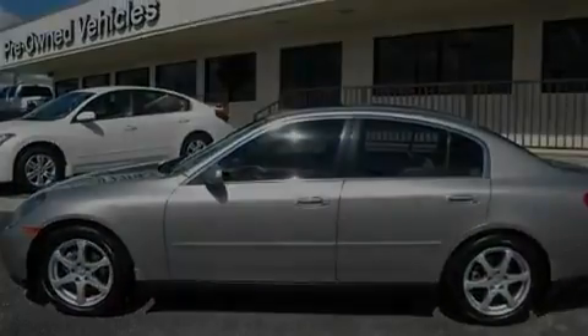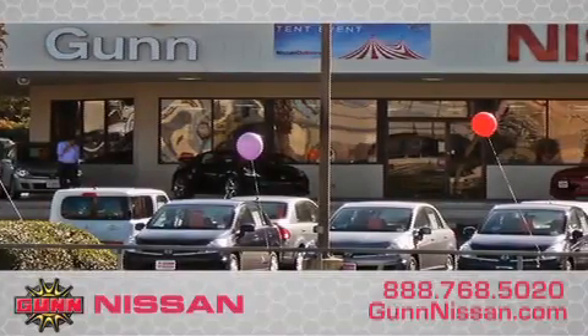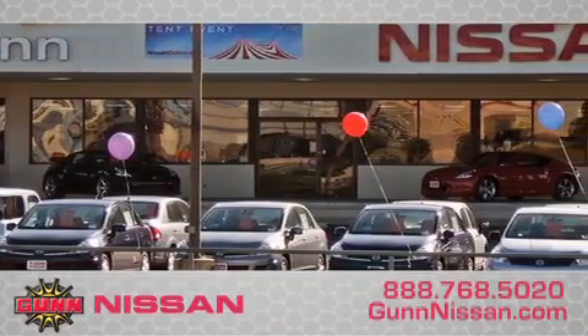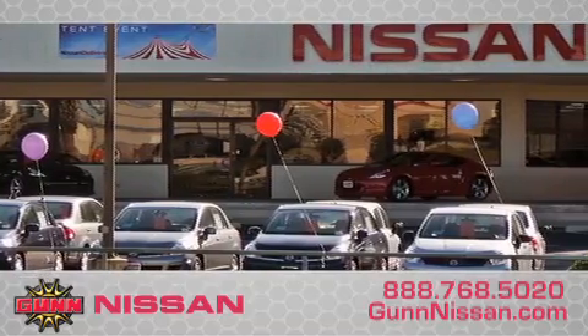Please call us today for more information on this great vehicle. Call Gunn Nissan today to arrange for a closer look at our entire inventory and find out why Gunn's one simple price is simply better. Remember to ask about our 48-hour return policy and no-hassle way of doing business.